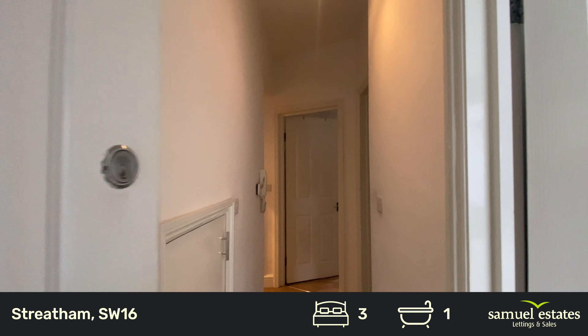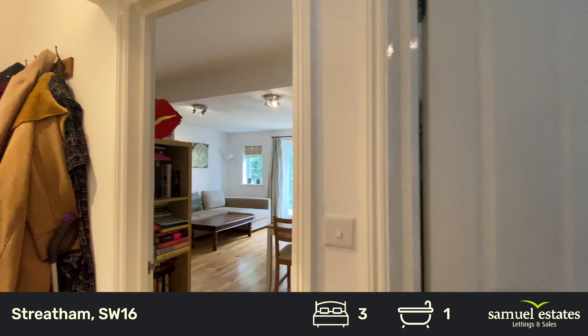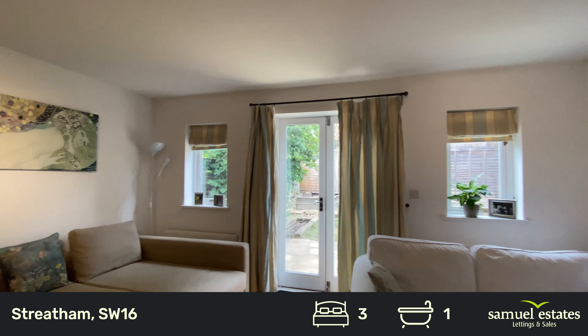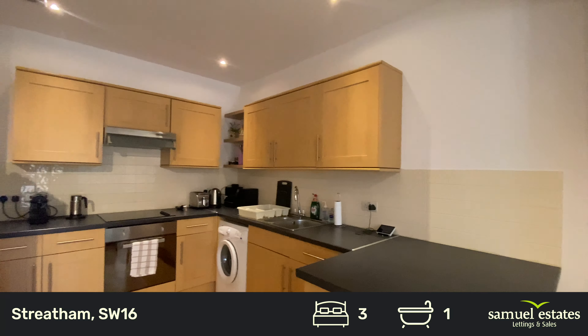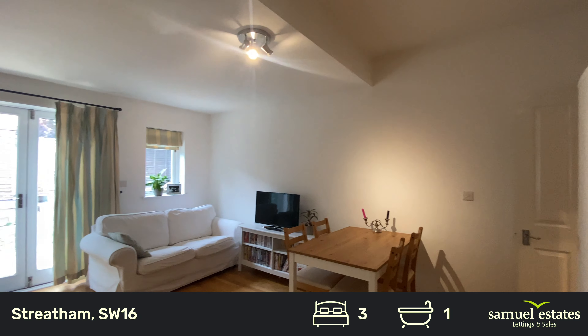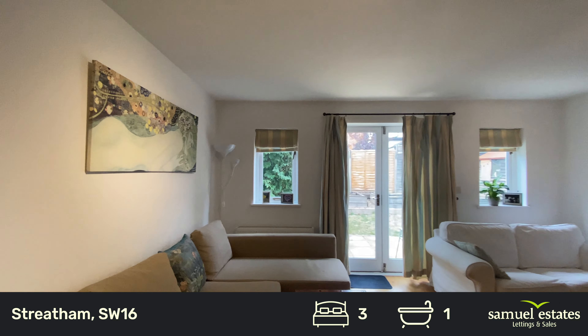As we go into the property I'm going to take you through to the living room, which is an open plan living room kitchen area. Generous amount of space and lots of natural light. Looking back you've got a dining room table, sofas and doors leading out onto the garden.